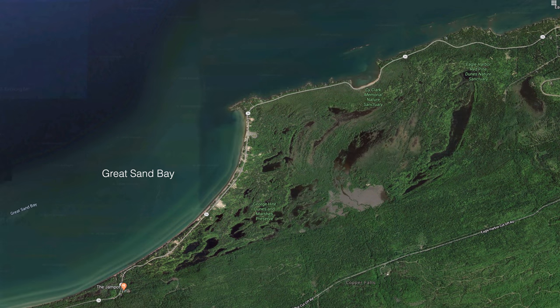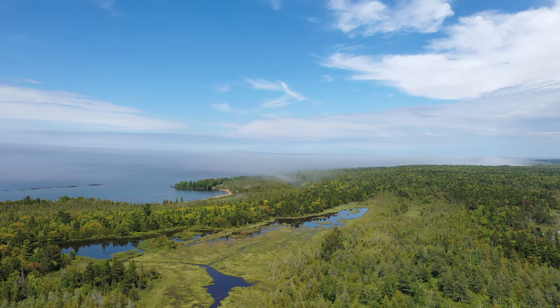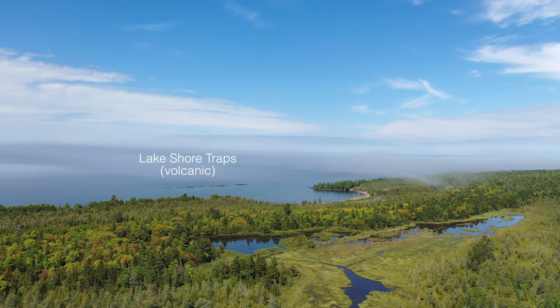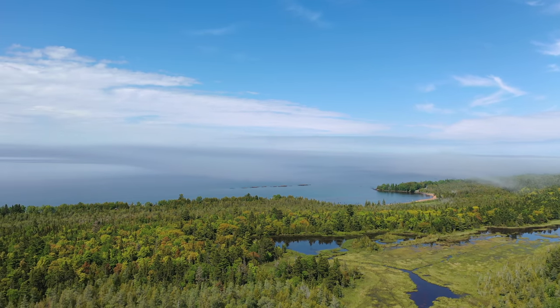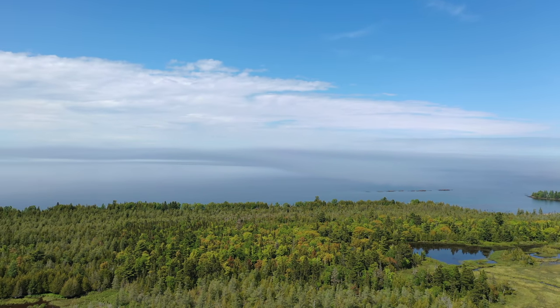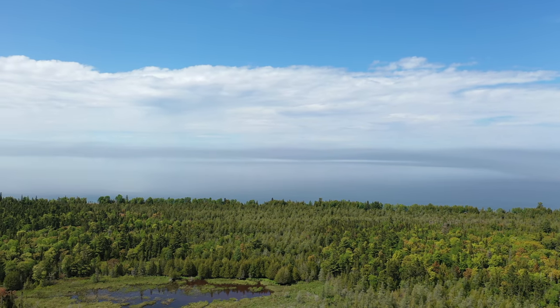We begin our tour of the Keweenaw Peninsula at Great Sand Bay, where inland perch dunes are located above glacial lake deposits and other glacial deposits like moraines, till, and outwash. Vernal pools are found between the dunes on top of these postglacial materials. All of this makes for a very unusual environment with a rich diversity of species.